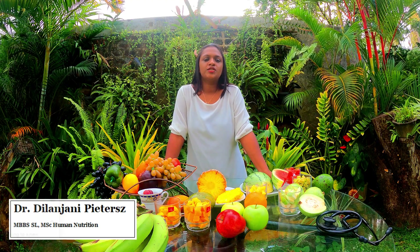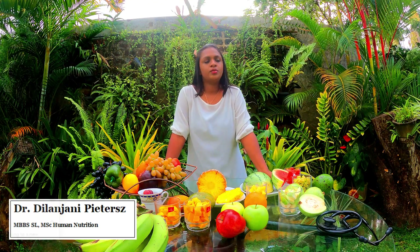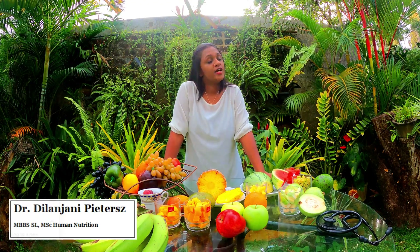Hello everyone, I'm Dr. Dale. I'm going to be talking to you about fruits that are good for diabetic patients.